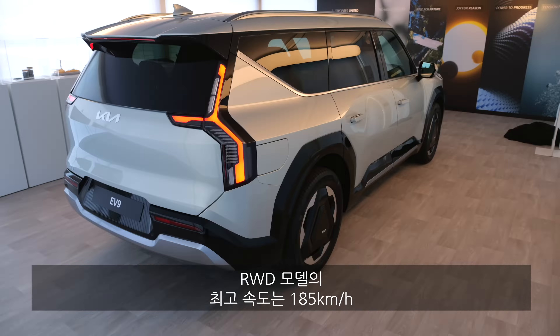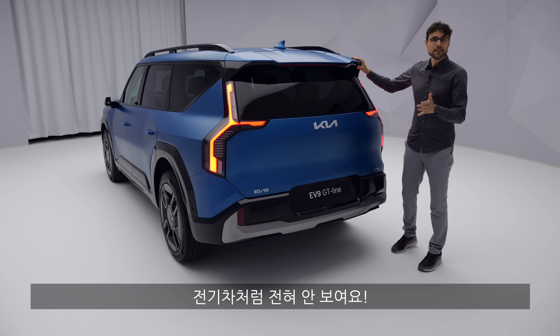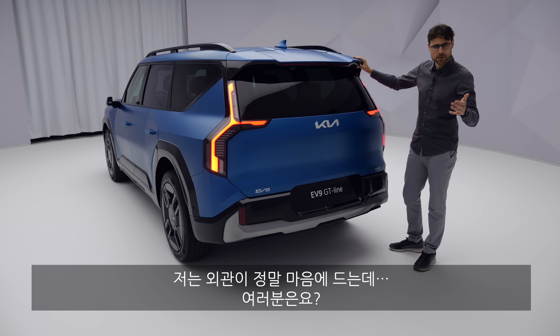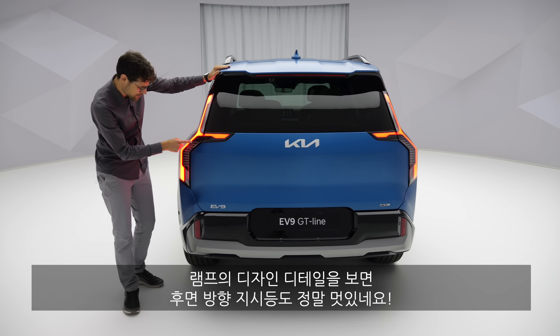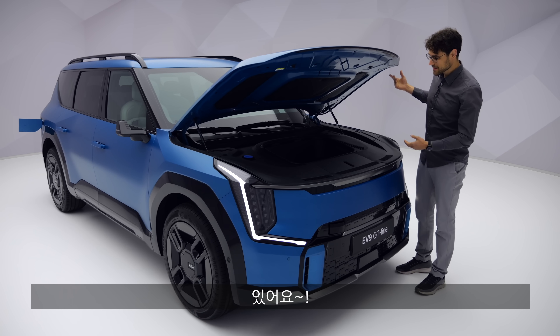Once again, so strong — really angular, against the trend. It doesn't look EV at all and I'm absolutely sold on the exterior. Turning indicators in the rear look pretty amazing with this single-element design. Is there a frunk? Yes, there is one.